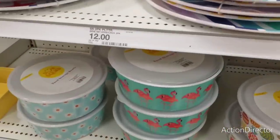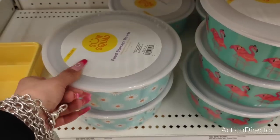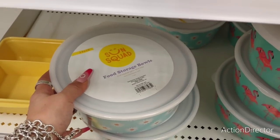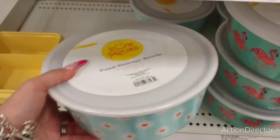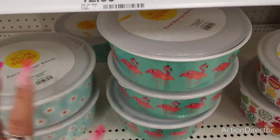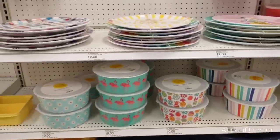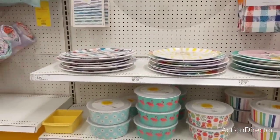Look at these food containers - this is actually solid melamine, not ceramic. It's dishwasher safe but not microwavable. You have the daisy three-pack for ten dollars with the lid, and you also have the flamingo, the pineapples, and the beach stripe. Super cute!